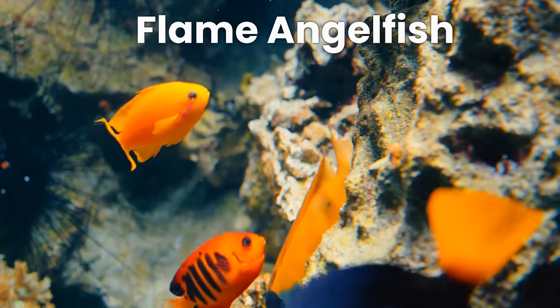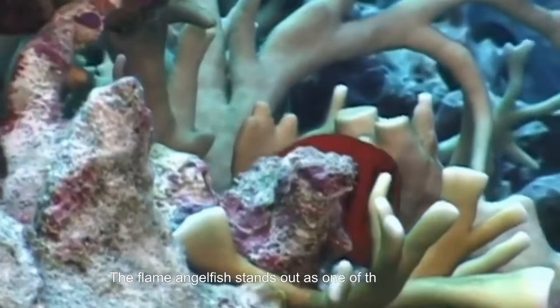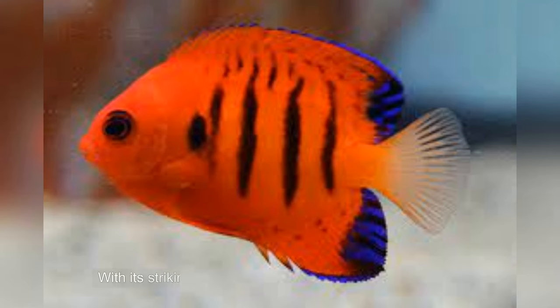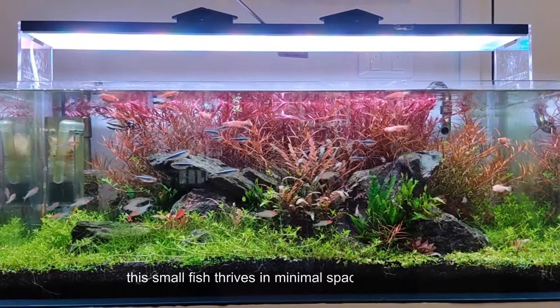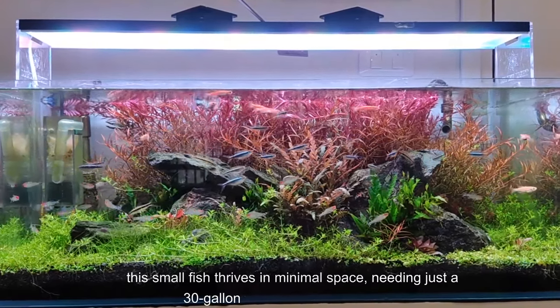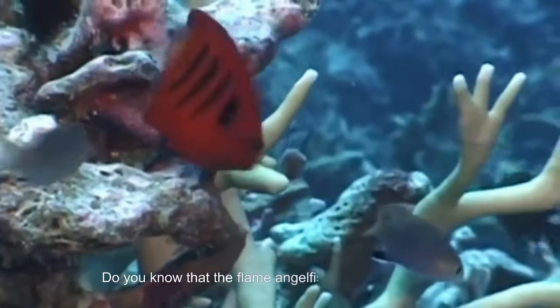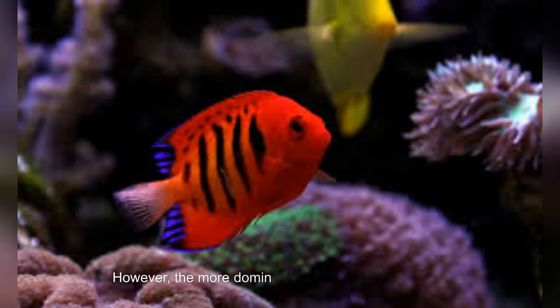At number 10 we have the flame angelfish. The flame angelfish stands out as one of the most stunning and compact fish in the aquatic world. With its striking reddish-orange hue adorned with black stripes, this small fish thrives in minimal space, needing just a 30-gallon tank. Did you know that the flame angelfish all starts out as female? However, the more dominant ones transition into males as they mature.